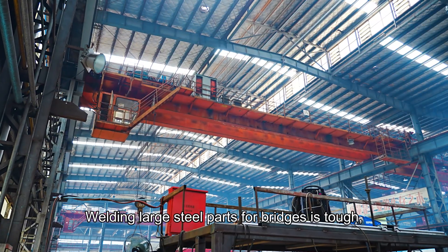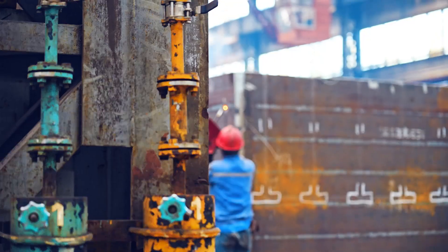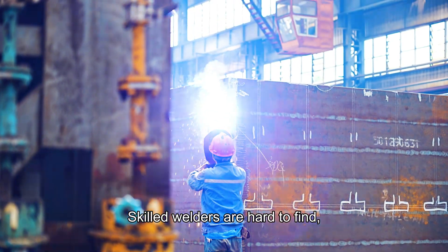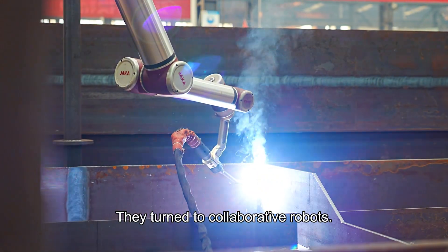Welding large steel parts for bridges is tough, with millions of welds and countless variations. Skilled welders are hard to find, and labor costs keep rising. So they turn to collaborative robots.